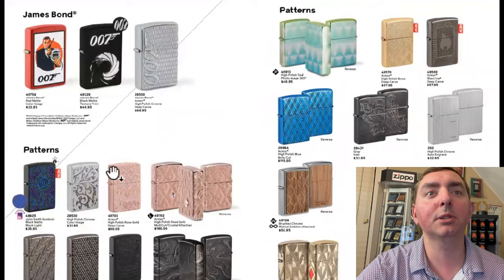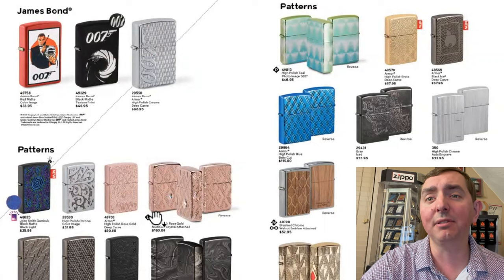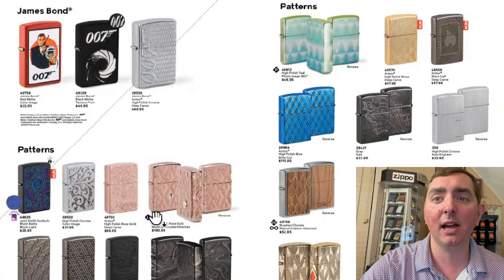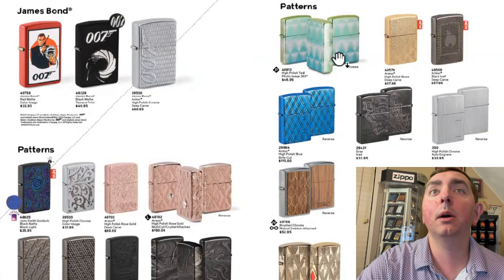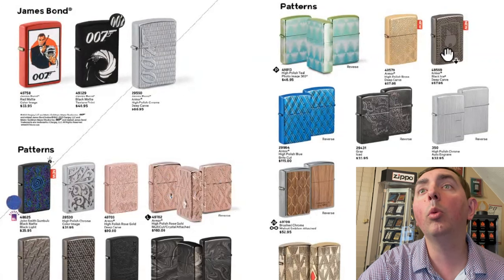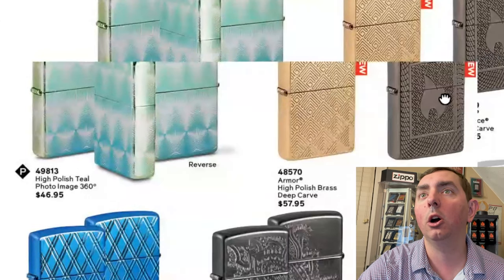Some James Bond, some patterns. They have gone up on the rose gold prices — so if you haven't seen Zippo Lion's Den, go ahead and check him out; he did a video on that price increase. Here's a couple more designs, some more patterns. I do like this one with the armor, the black eyes, deep carve — that one's interesting looking.